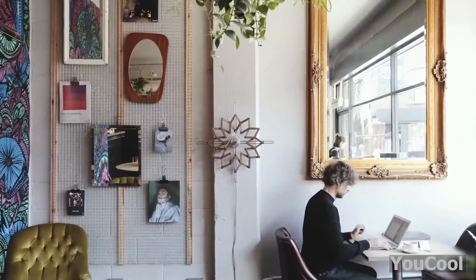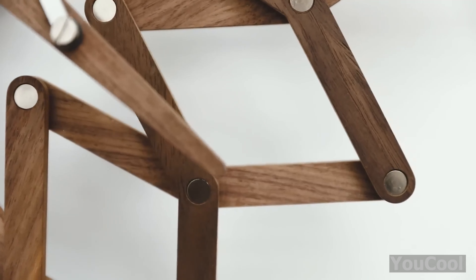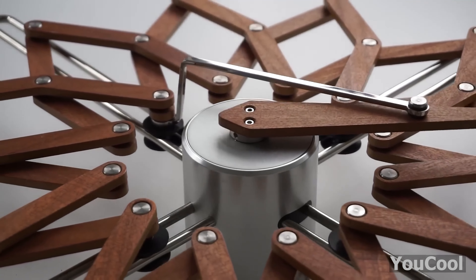In clock mode, it rotates every 12 hours like a regular clock, but in demo mode it completes a mesmerizing cycle every minute. The best part: Solstice moves silently, and it's super easy to put together.